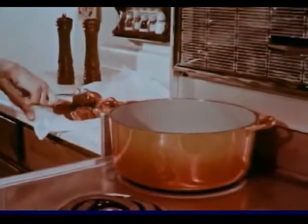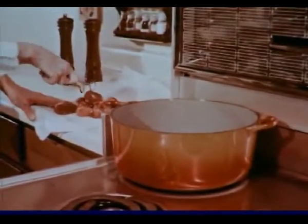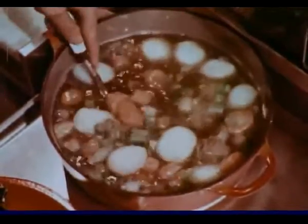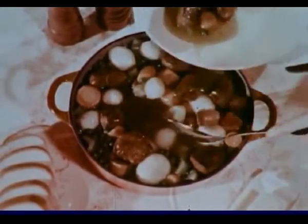Stew meat comes from the breast section and the shank end of the leg, and lamb stew is an old friend at any dinner table. To prepare stew, brown the lamb cubes carefully in a small amount of cooking oil and add your favorite combination of vegetables. Cover the pan tightly and simmer. Better fix plenty, because the stimulating aroma of lamb stew does something exciting to the appetite.